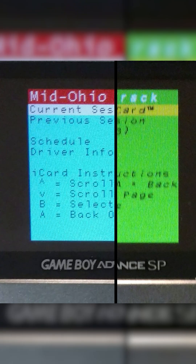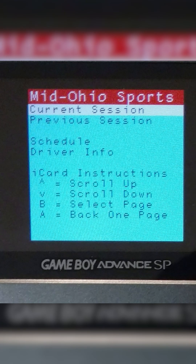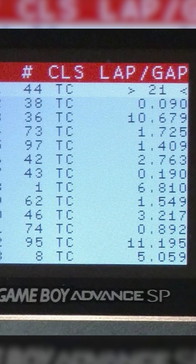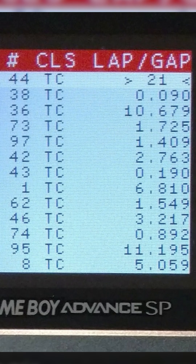I did go online and find some of the menus and screens this system would normally provide if it was actually communicating with the TNS system. As you can see, there's track information, control information, driver info, the schedule, and some basic instructions for operating the iCard. And here you can see some lap times that would be captured during a race — pretty cool, pretty awesome.